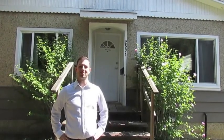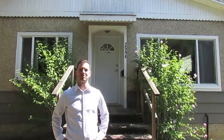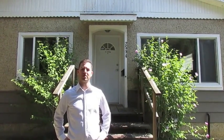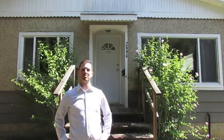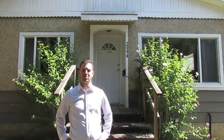Hi there, Sean Patrick here. We're at 2594 Camel Avenue in Central Abbotsford. We've got a renovated rancher here — two-bed, two-bath, nice private backyard — perfect for a first-time buyer, somebody looking to downsize, or an investment property. Why don't you follow me inside and we'll have a look.